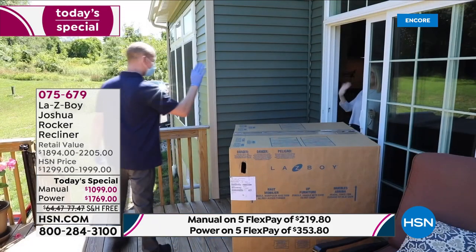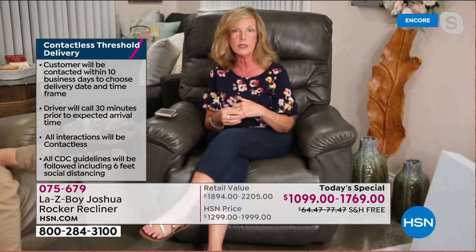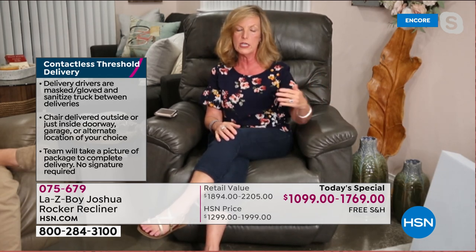This is contactless, touchless threshold delivery. We don't ask you to sign anything; we follow CDC guidelines with masks and gloves and take photographs as your proof of delivery — just like when you get your HSN packages at home. When you buy furniture there is normally a delivery fee, and it could be $100 or more depending on your zip code. With HSN this is included free — that is a very big value.